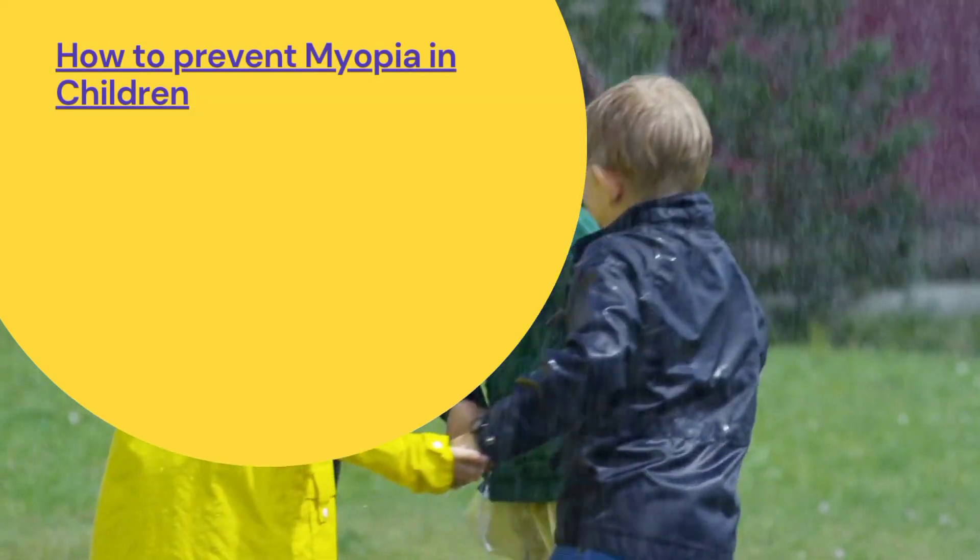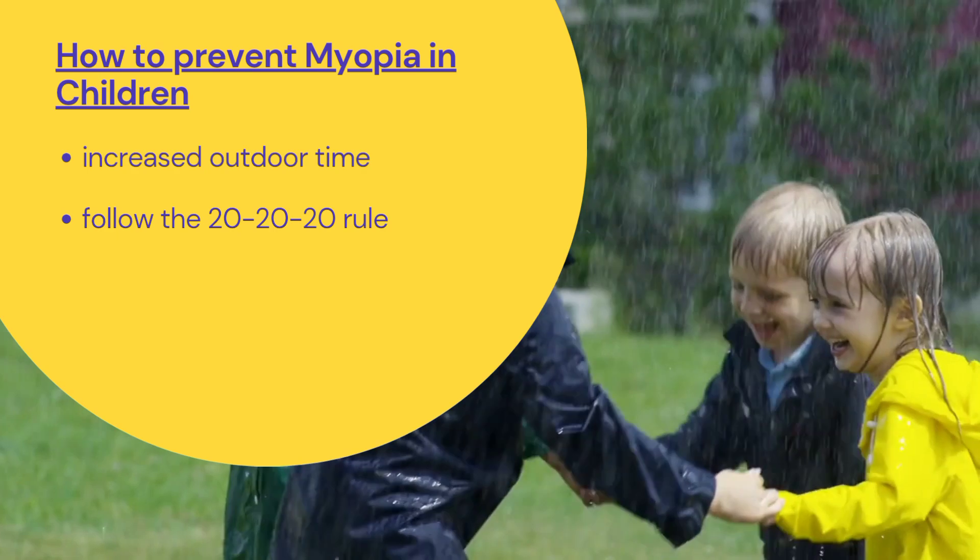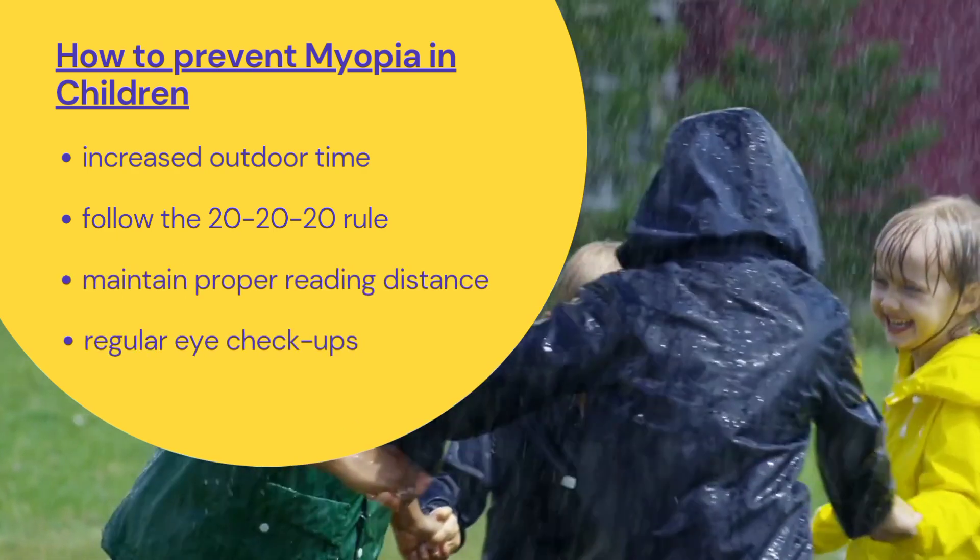Good news — you can slow or prevent myopia with more outdoor play, the 20-20-20 rule, proper reading distance, and regular eye checkups.